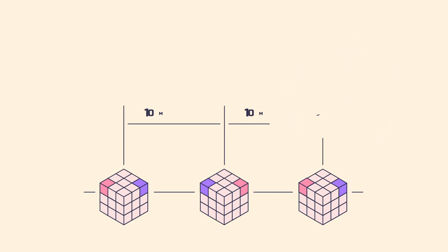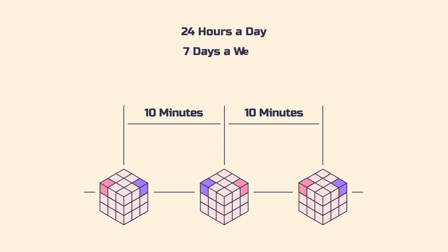On average, mining a block takes the entire network 10 minutes. The Bitcoin network is open 24 hours a day, 7 days a week, 365 days a year.